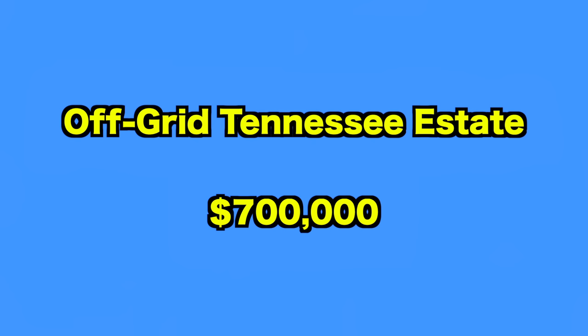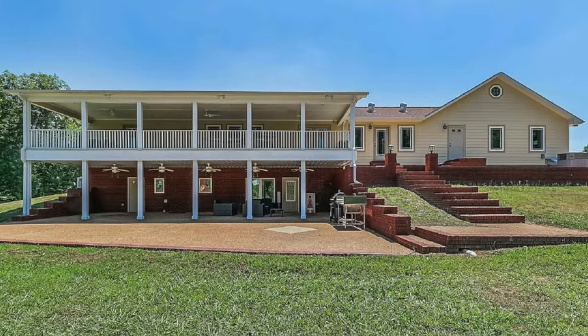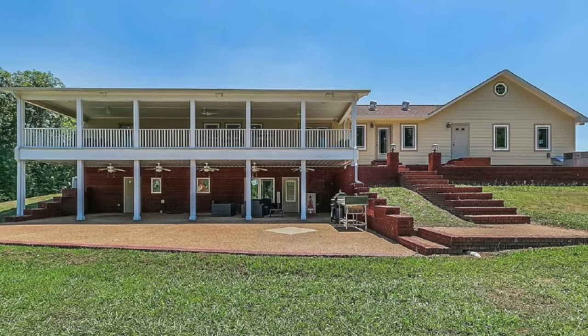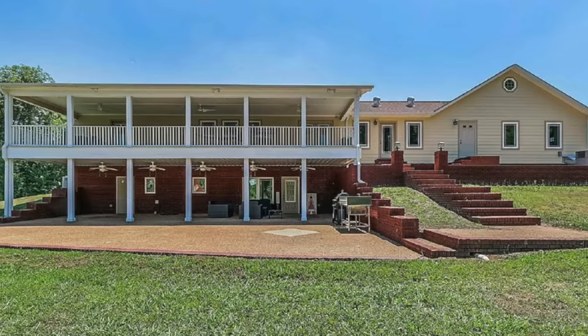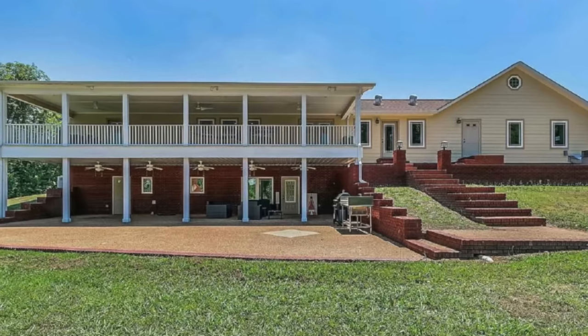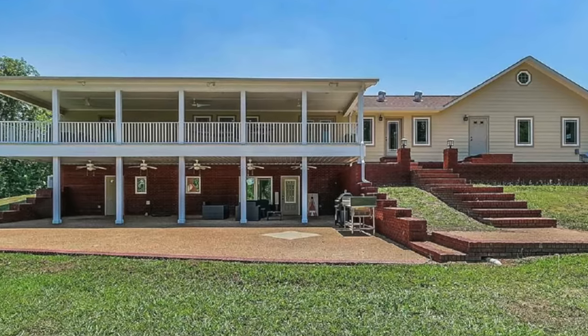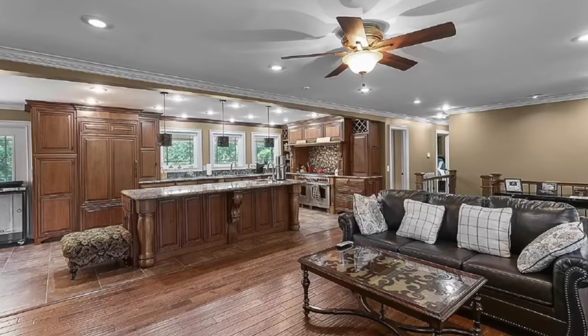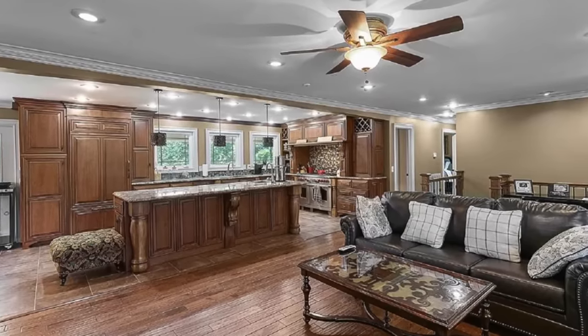Up next, we go to this off-grid Tennessee estate. Those with a pretty good income could get their hands on this sprawling off-grid estate in Savannah, Tennessee. Available through Compass for $700,000, the self-sustaining home sits on 68 acres and comes equipped with everything you could need to see out a nuclear disaster or even a zombie attack. The estate comes with a main house constructed in 2010, a 3,000-square-foot custom-built home with an open-plan living room, dining room, and kitchen.